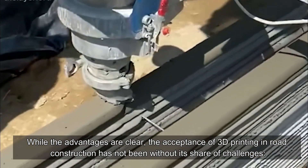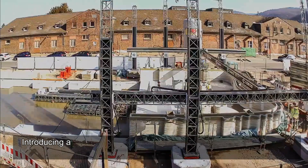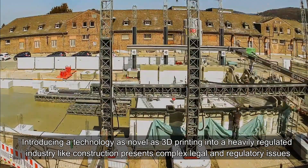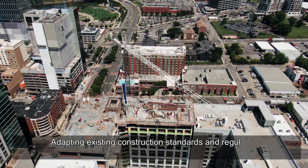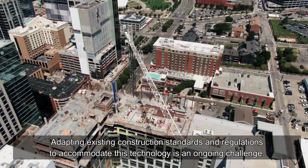While the advantages are clear, the acceptance of 3D printing in road construction has not been without its share of challenges. Regarding the regulatory framework, introducing a technology as novel as 3D printing into a heavily regulated industry like construction presents complex legal and regulatory issues. Adapting existing construction standards and regulations to accommodate this technology is an ongoing challenge.